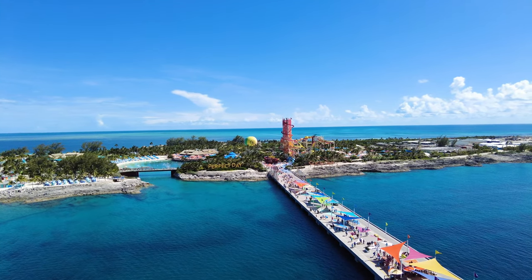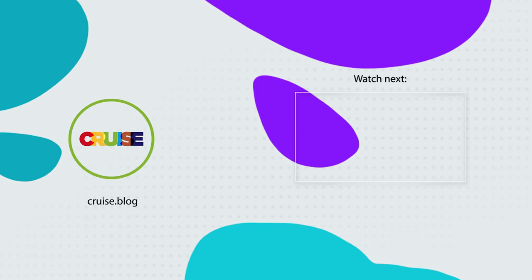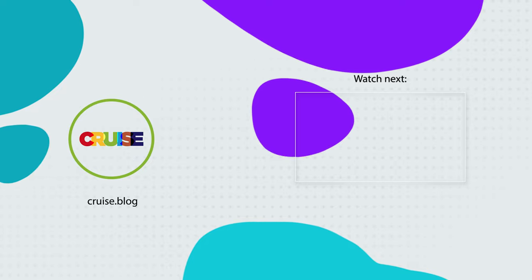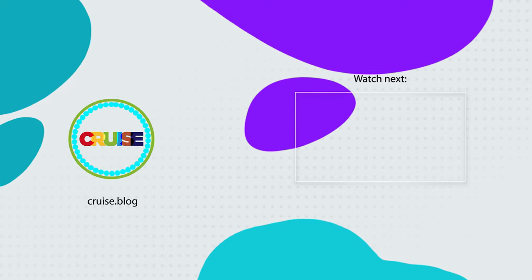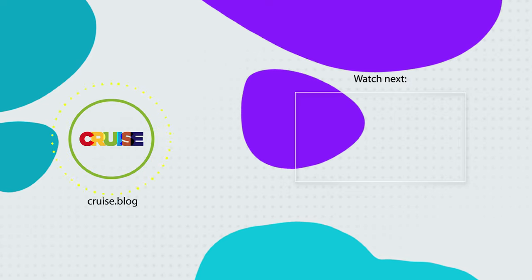So, do you think you'll purchase a drink package on your next Royal Caribbean cruise? Let us know your thoughts in the comments below. And while you're at it, don't forget to like and subscribe to our channel if you enjoyed this video. Be sure to visit cruise.blog for more cruise tips and advice.